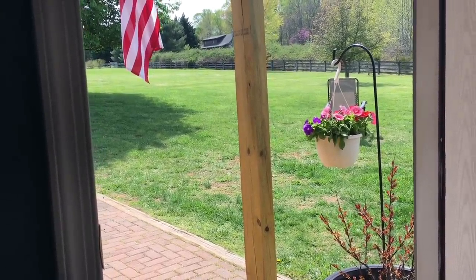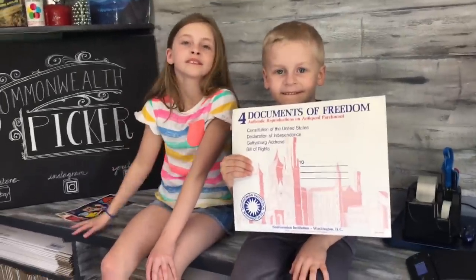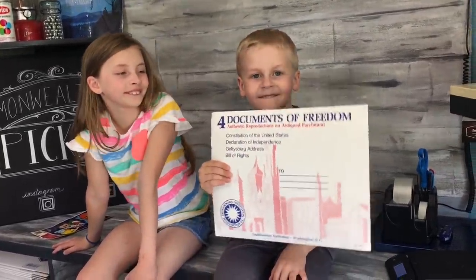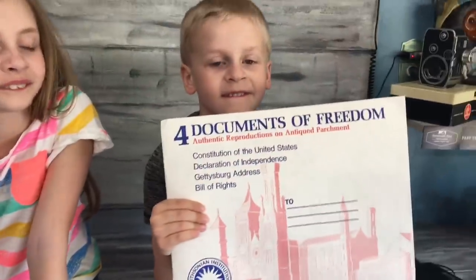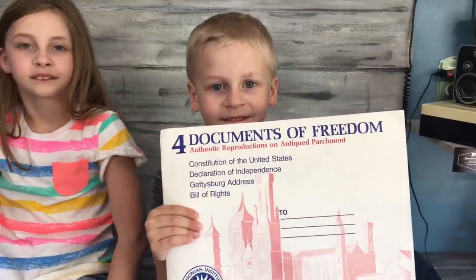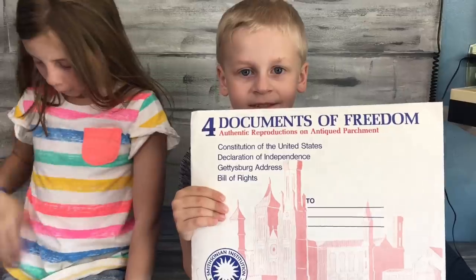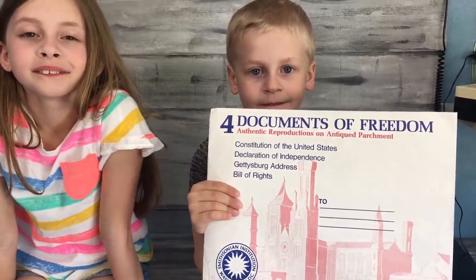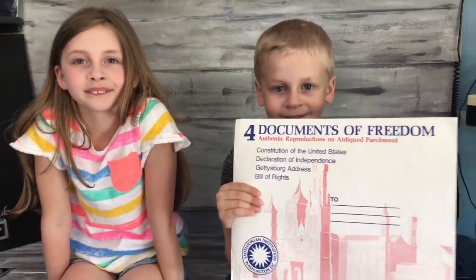Beautiful day outside. We've got a couple of Homeschool Hustler store sales. Turner, you don't even know what that is, do you? I'm a history teacher — you should know what that is! These are four documents of freedom: the Constitution of the United States, the Declaration of Independence, the Gettysburg Address, and the Bill of Rights. They sold for $14.95 — possibly plus shipping, I need to double-check. That's a nice little sale out of the Homeschool Hustler store, and we paid nothing for it. Grammy sent them to us.